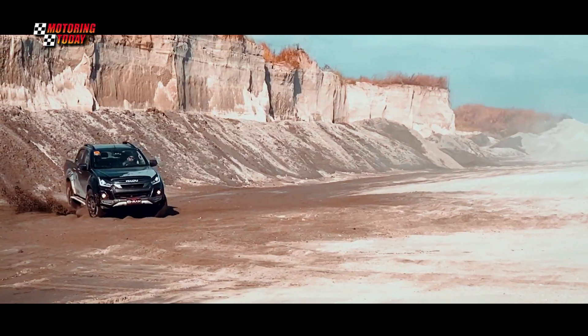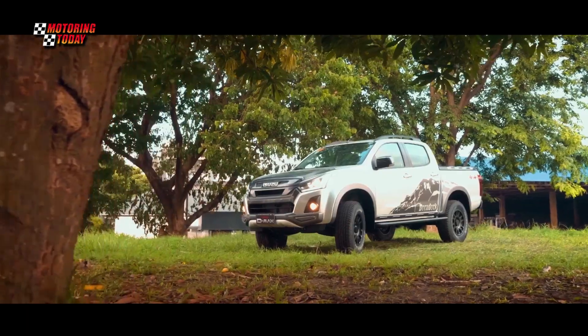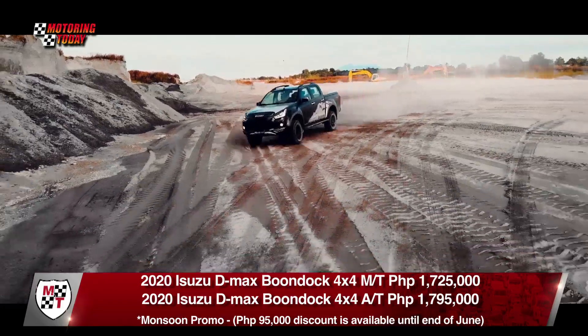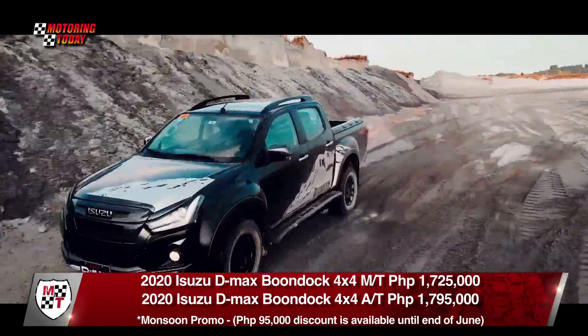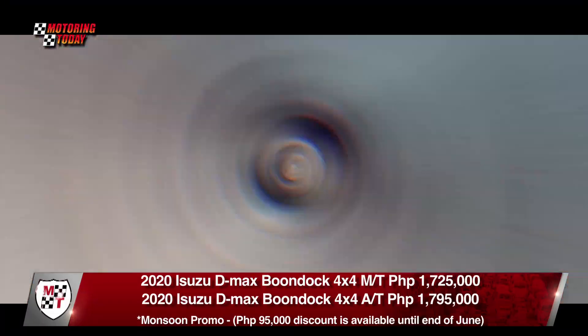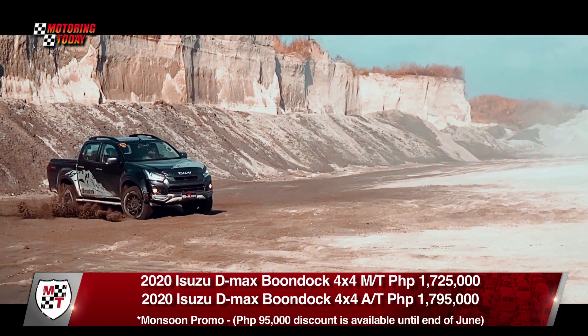The 2020 D-MAX Boondock 4x4 is available in red spindle, cosmic black, titanium silver, and silky pearl white colors. The manual variant is priced at 1,725,000 pesos, while the automatic is at 1,795,000 pesos. A 95,000-peso discount is available until the end of June as part of the company's monsoon promo.